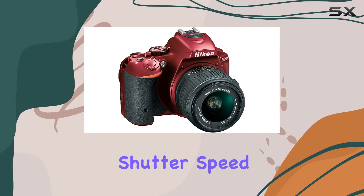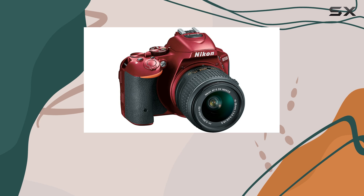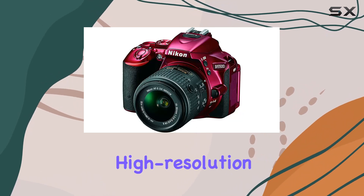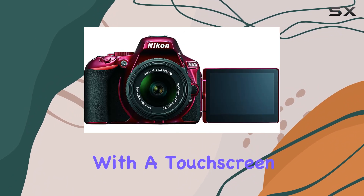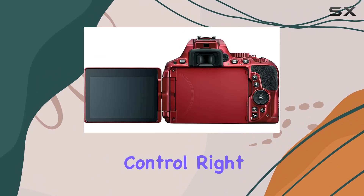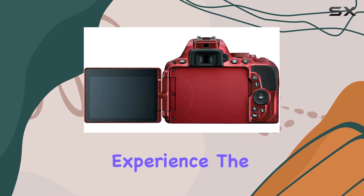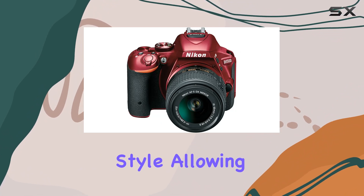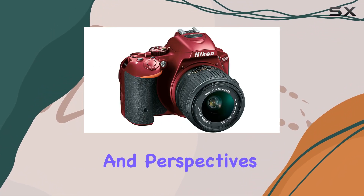And with a maximum shutter speed of 1/4000 seconds, you can freeze fast-moving subjects with ease. One standout feature is the high-resolution vari-angle LCD with a touchscreen interface. It's like having smartphone-like control right at your fingertips, providing a user-friendly experience. The flip-out display adds a new dimension to your shooting style, allowing you to explore creative angles and perspectives.